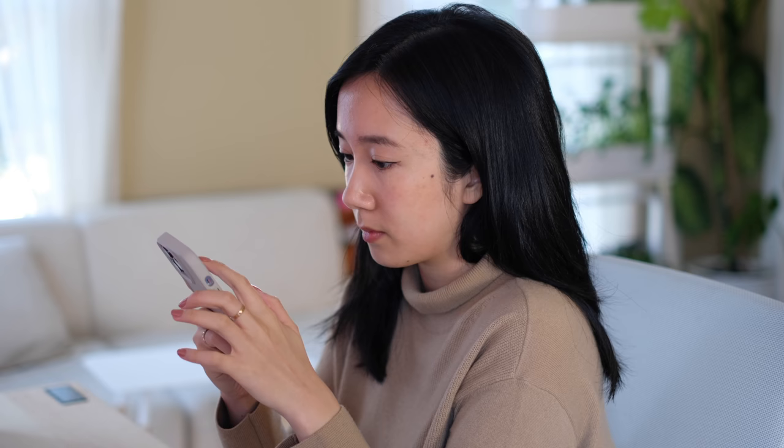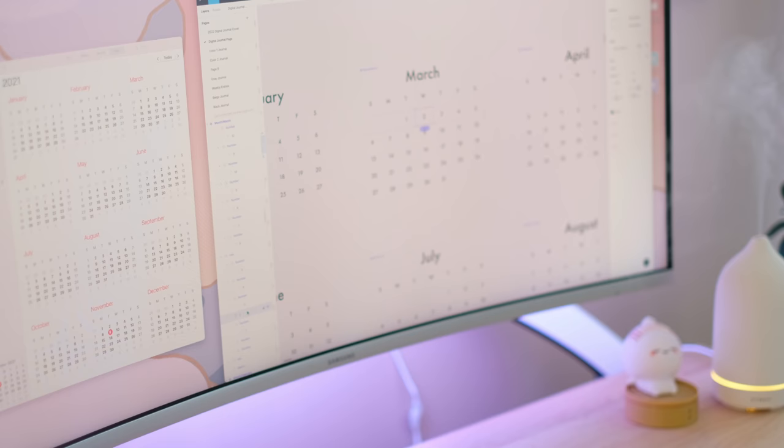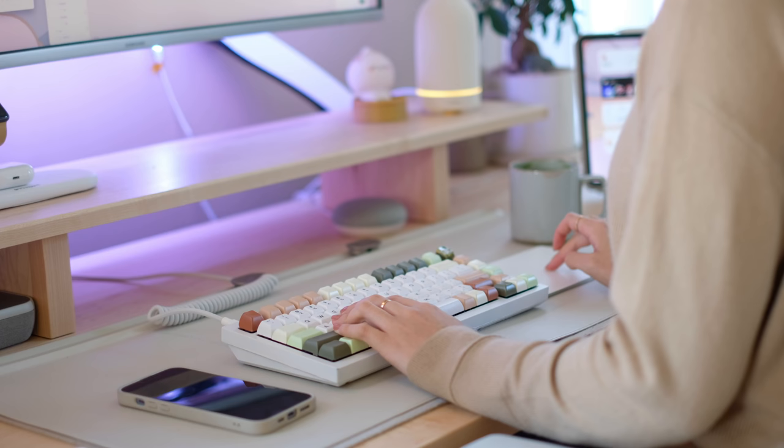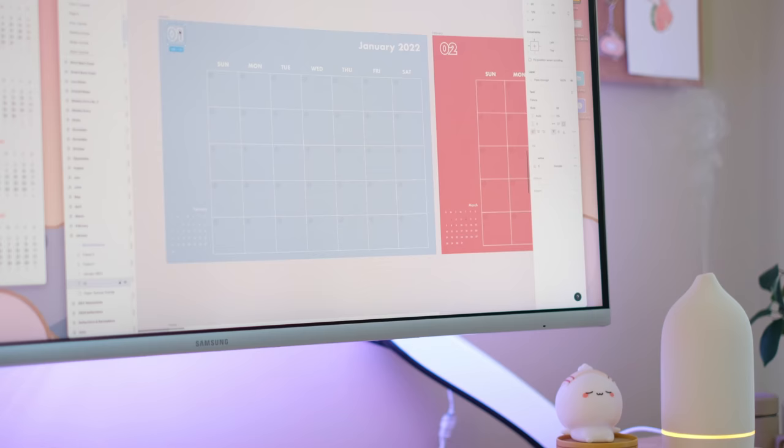I'm making sure I take in all of the feedback I received for the 2021 journals, so please let me know in the comments what you'd love to see in a digital journal so I can make sure I include it in my design. I'll have a future YouTube video this month all about my 2022 digital journal and there will be a holiday sale, so make sure you stay tuned.